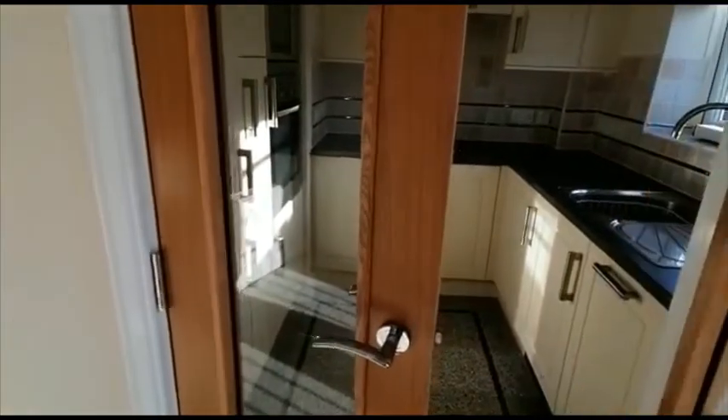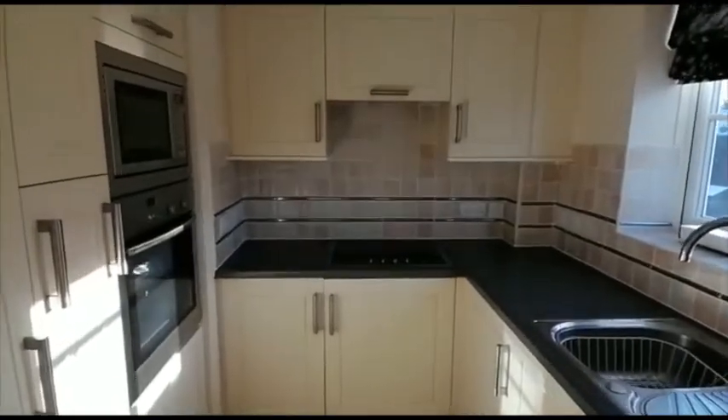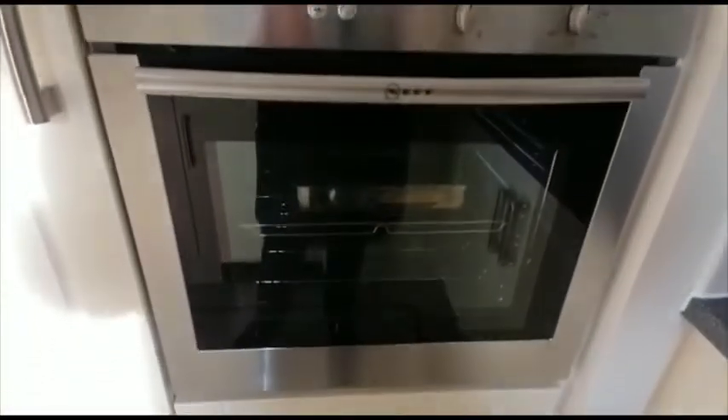Double doors from the living area give access to the very well equipped fitted kitchen. There is an integrated refrigerator and freezer, a microwave and a fan-assisted electric oven, electric hob, and there's a concealed extractor hood over.